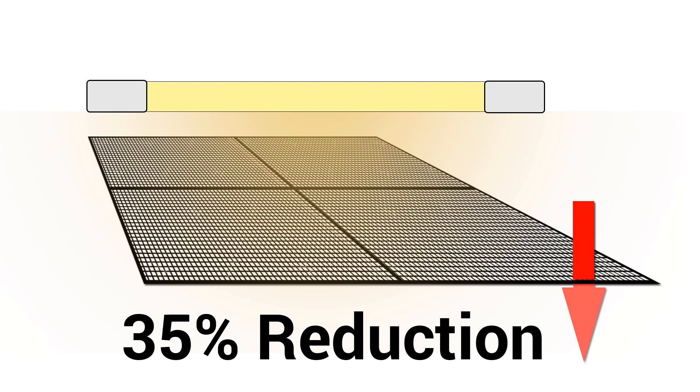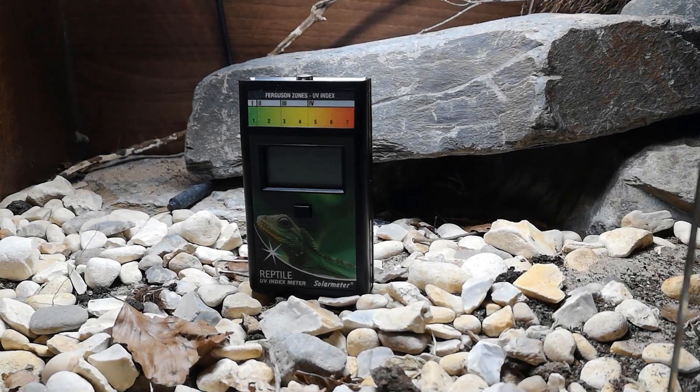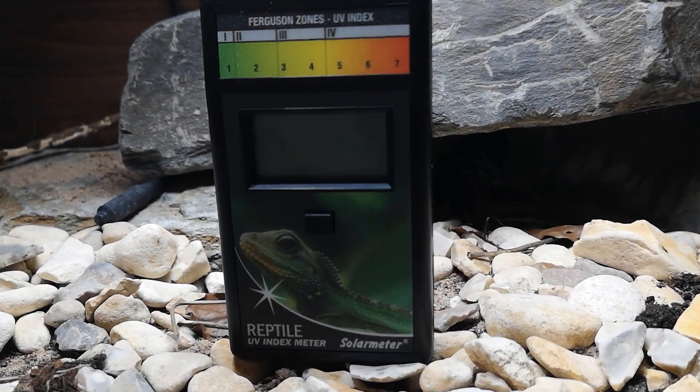Remember that mesh reduces the output of lamps, so adjust accordingly. Decide on whether you are going to be using the shade method or the sunbeam method and go for a bulb that suits your needs from there. And lastly, consider investing in a Solarmeter 6.5 as it will make your life a whole lot easier in the future.